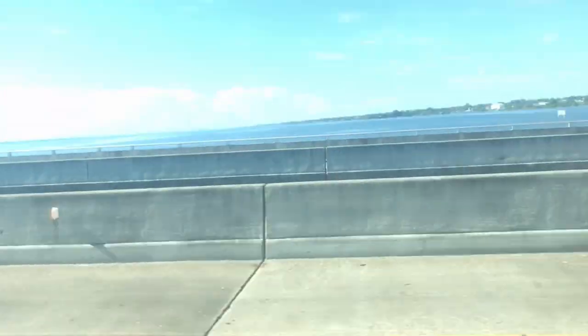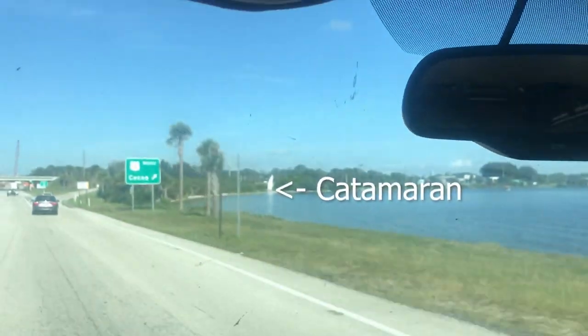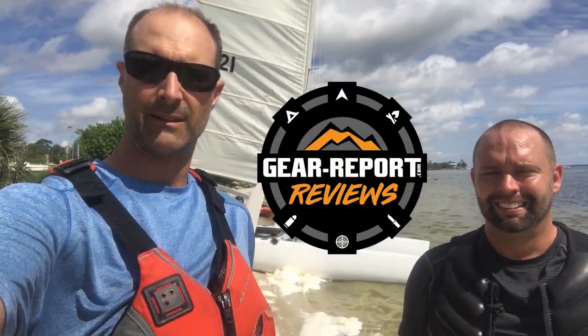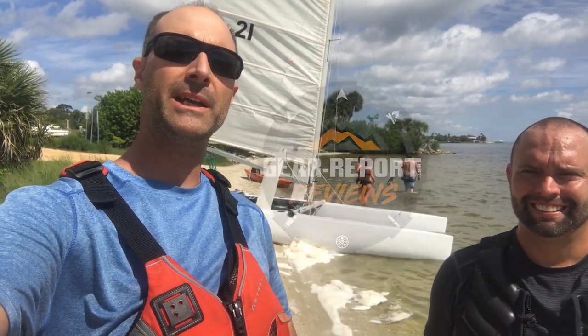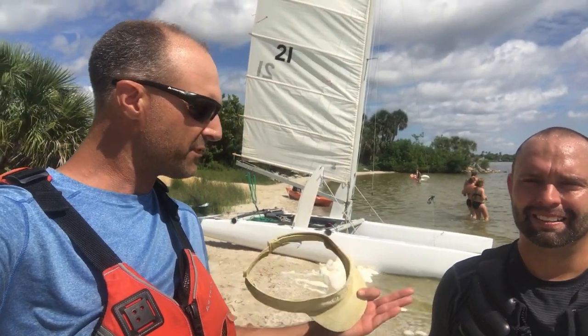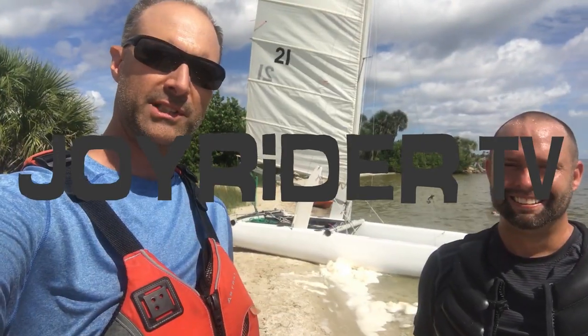For our next feature, I'd like to hand you over to Jeff from Gear Report, who is somewhere in Florida. Over to you, Jeff. Hey Gearheads, Jeff with Gear Report. I'm here in — actually, where am I? You're in Melbourne Beach right now. Melbourne Beach, all right. And I'm with? My name is Dennis, and I'm with Brain Vision Productions, and today we're out here on the river. So I'm playing the role of the roving reporter for Joyrider TV.